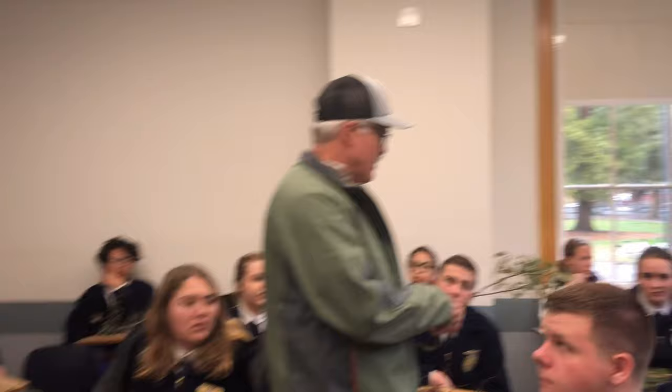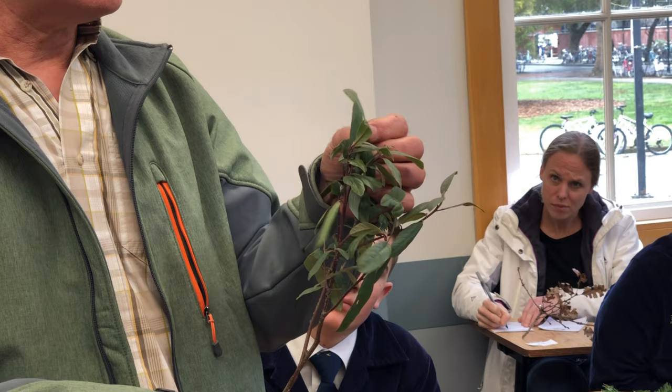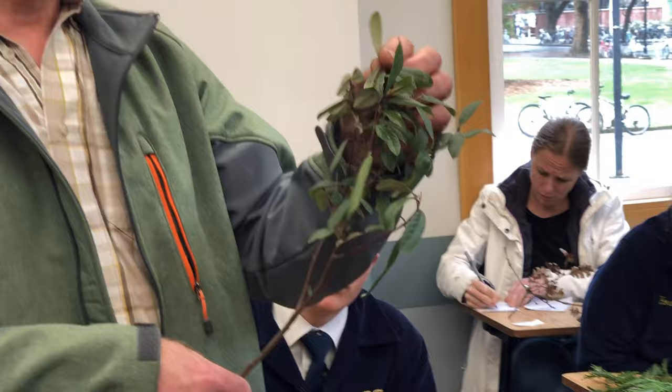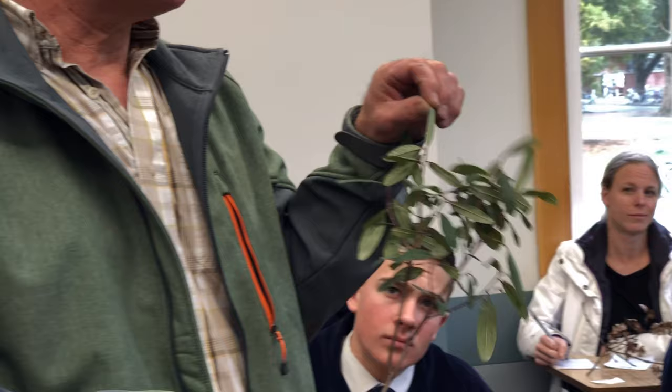Number seventeen: the bark is oftentimes kind of reddish. The leaf on top is an olive tree color — it looks kind of like an olive leaf in color. But the leaves, if you look underneath, the secondary veins are shaped like parking lots, which is a typical feature of this. It's coffee berry.